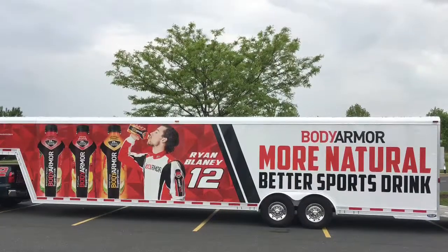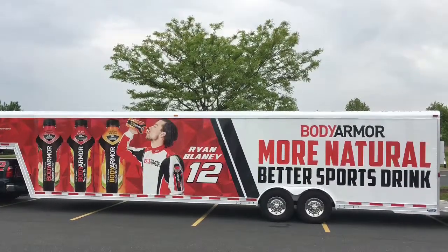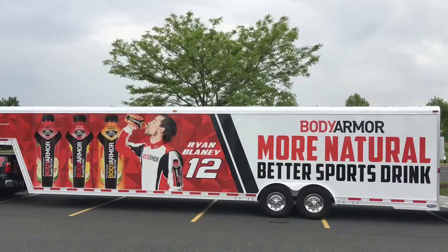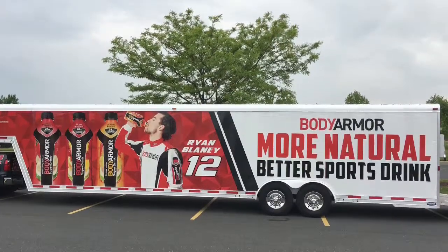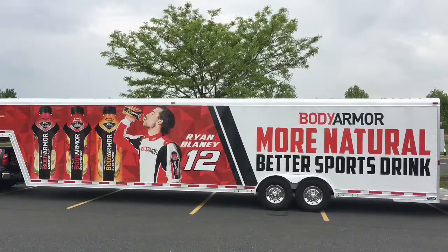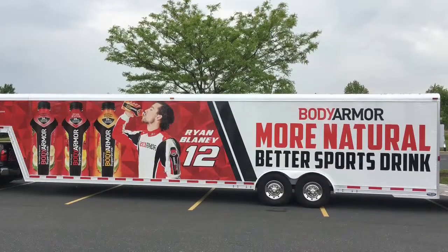Before we got into the trailer, I was taking pictures of the trailer and the car at the rear. Then these two representatives for Ryan Blaney with the car allowed us to go inside the trailer. Can you believe that? That was an amazing experience and I got to see the car.